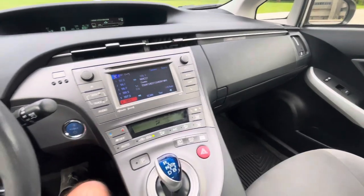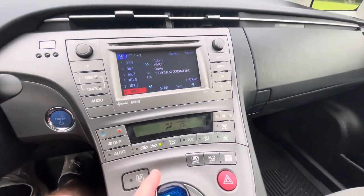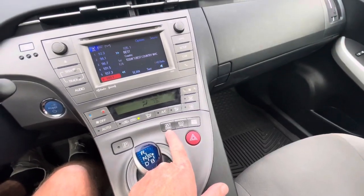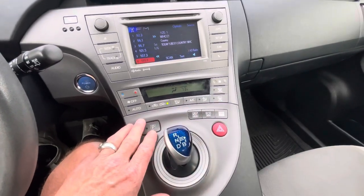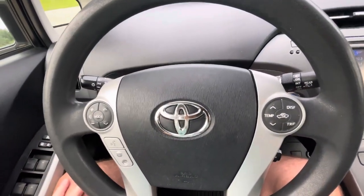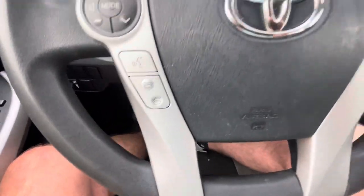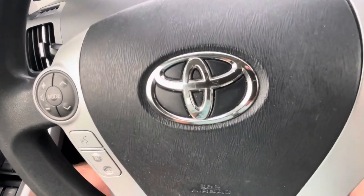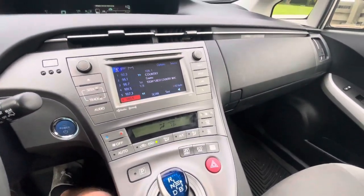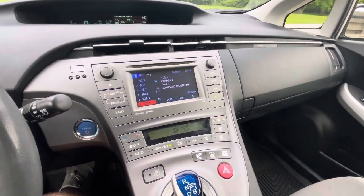It has airbags and rear defrost. It does have the backup monitor, which is nice — you can see what's going on behind you. It's got eco mode and EV mode. You've got full air conditioning and those types of things. You've got the display here on the wheel, and it looks like it has Bluetooth capability over here on the steering wheel — very nice. It has the wipers and headlights over that way. So thanks again very much. This is lot number 45 in our May 28th, 2024 online auction, kennyblandauctions.hybid.com. Thanks again.